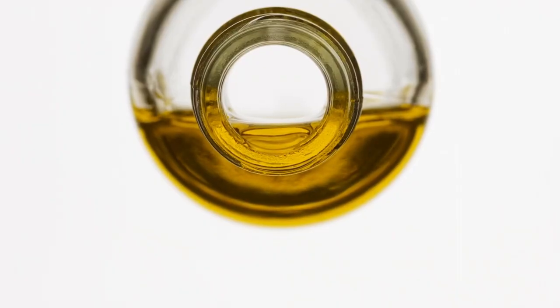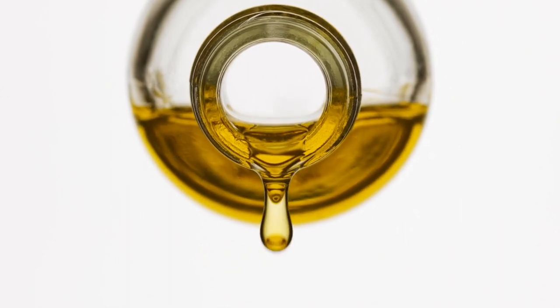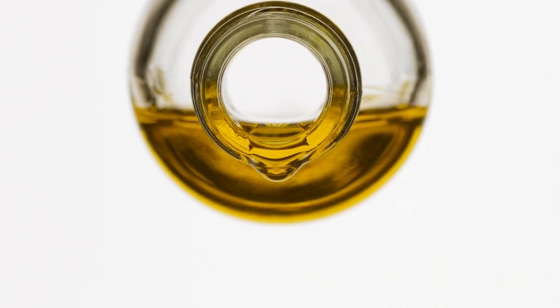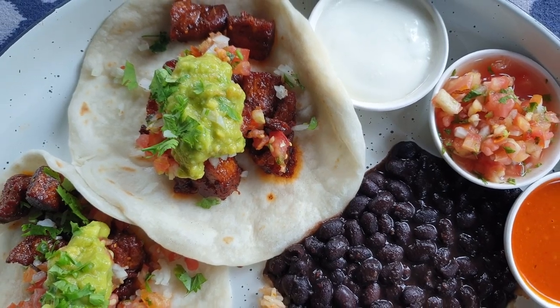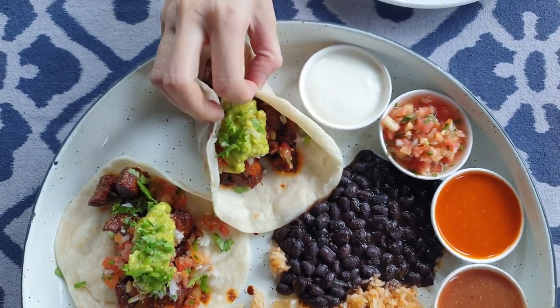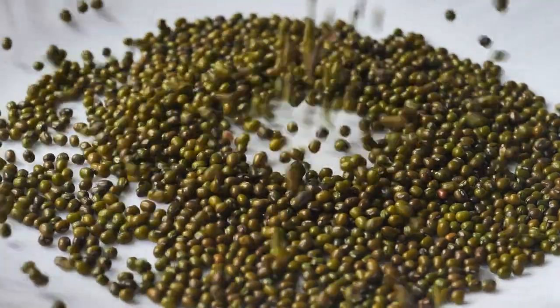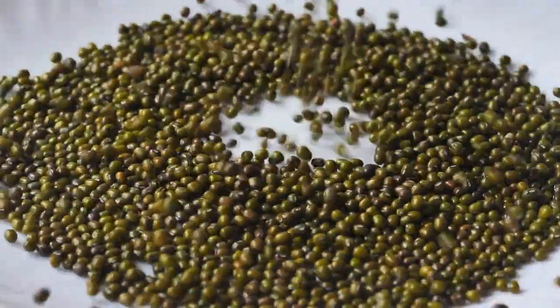To counter this imbalance, individuals with osteoarthritis can adjust their diet by incorporating more soybeans, corn, safflower oil, sunflower oil, canola oil, poultry, and seeds. Instead of relying heavily on red meat for protein, consider incorporating more dairy, beans, and nuts. Nuts and legumes are similar, but legumes store their seeds in pods, like peas and green beans.